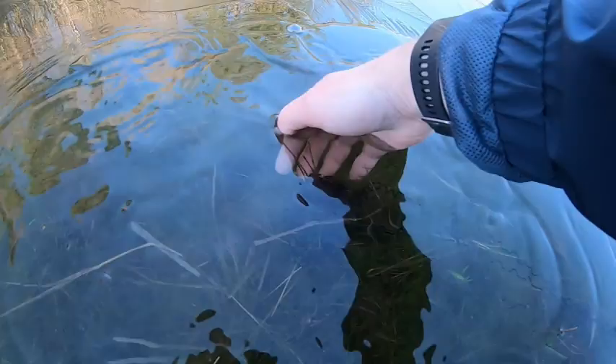I'm going to return some tadpoles to the pond because I got too many the other day. You are going to be shocked to see what comes out of this frozen pond. Look at that.